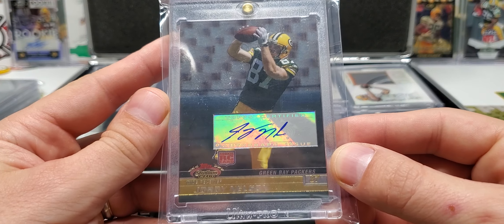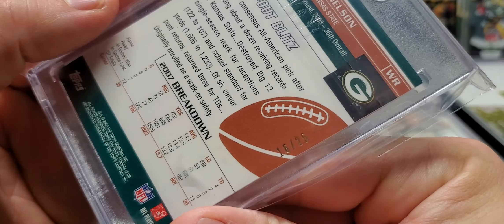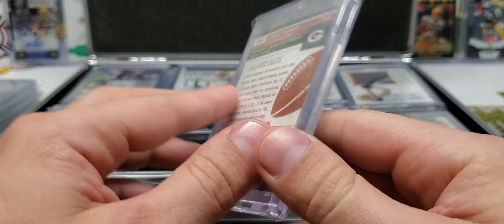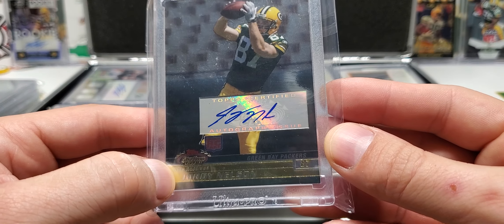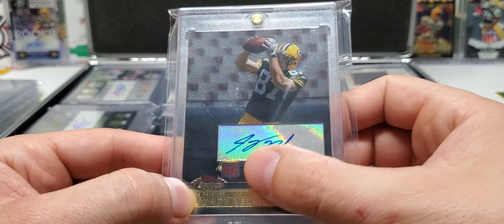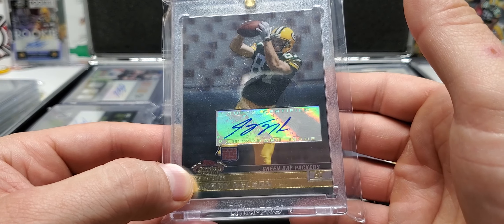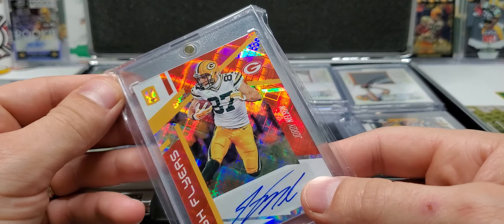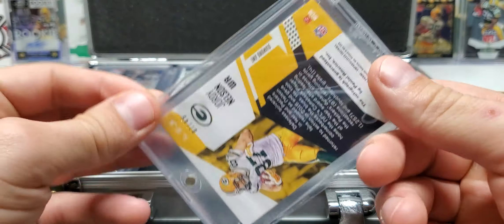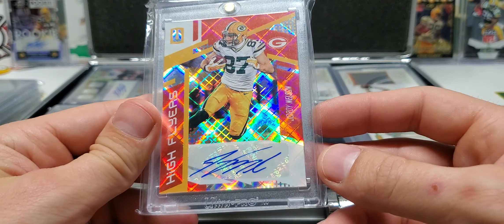Here's a Rookie from Stadium Club. This is the numbered one, out of 25 — 16 or 25. I have one of these that is not numbered. My hands are hot right now, so every time I touch something — at least these, because all of them have the one-touch resealable bags on them to keep the one-touches from getting all scratched up.